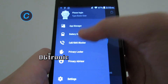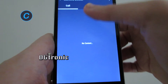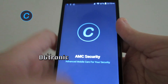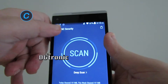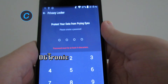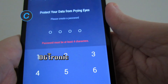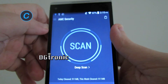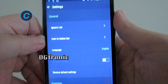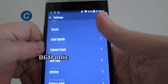There's the Call SMS Blocker, and there's the Privacy Locker that lets you set a password for your data. There are different settings here — a lot of different settings you can change.